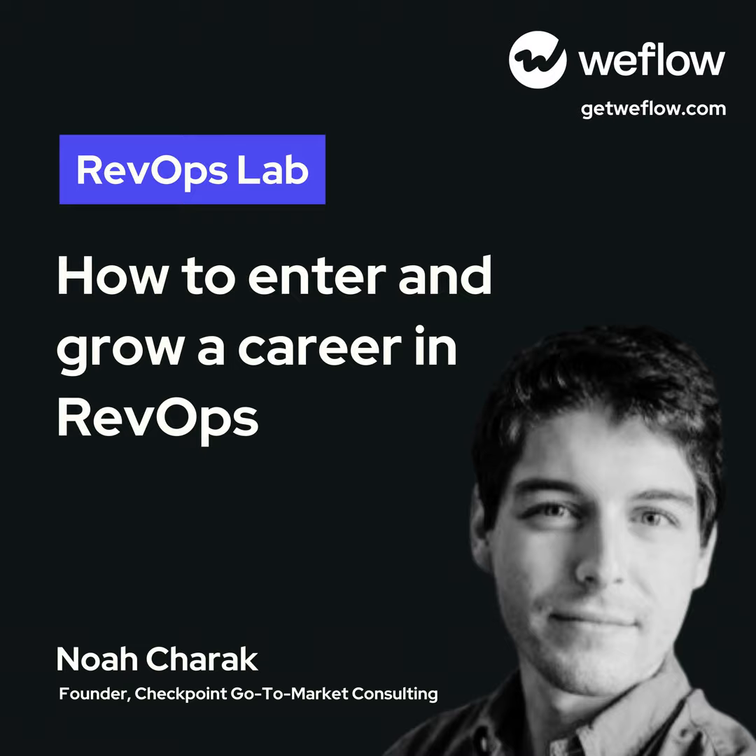I had to smile when you said software as a service not being a thing — always funny to think back to the old days. But thinking about RevOps, it's a very hyped thing right now, and rightly so. It's so important to be more successful as a revenue team overall. But the question I sometimes ask myself is: how do you get into it? If you're studying or thinking about switching into this, what's your view on that?